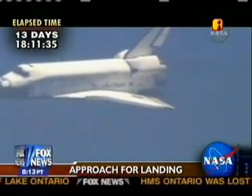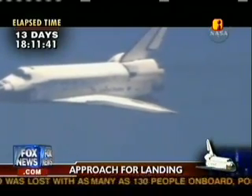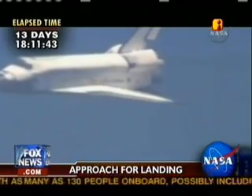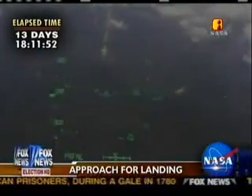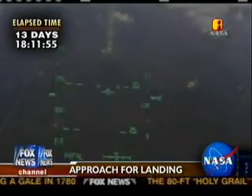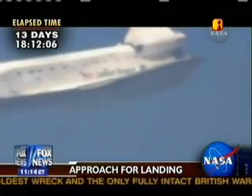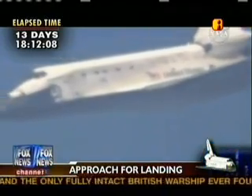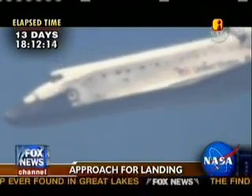Houston, Discovery runway in sight. Roger, runway in sight, Discovery. Discovery now aligned with runway 15. One minute until touchdown, Discovery perfectly aligned.